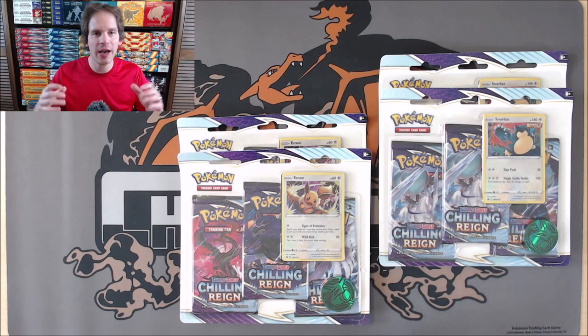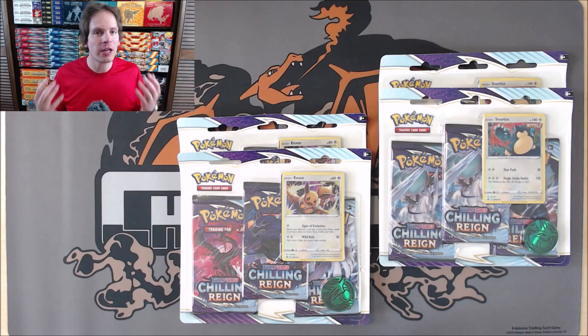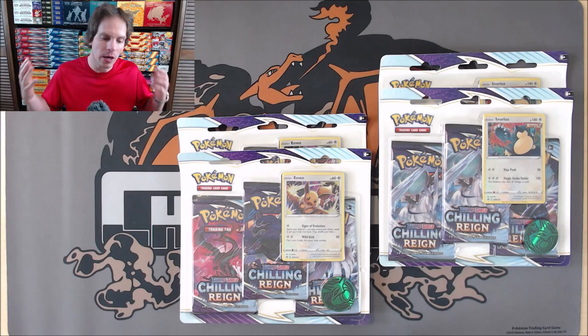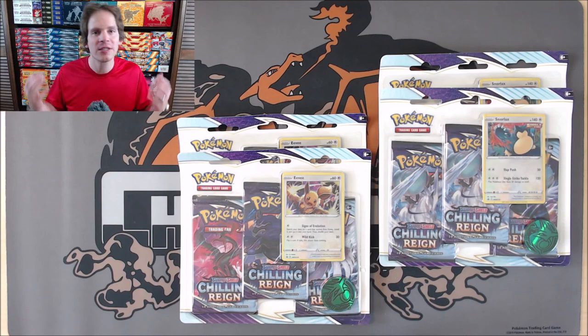This set is based around both forms of Calyrex — Ice Rider and Shadow Rider — and the Galarian forms of Moltres, Zapdos, and Articuno. Chilling Reign is the largest Sword and Shield series set to date with 233 total cards, and it is already the sixth main expansion in that series. The MSRP for these three-pack blisters is $12.99, so I did have to pay a little bit more.